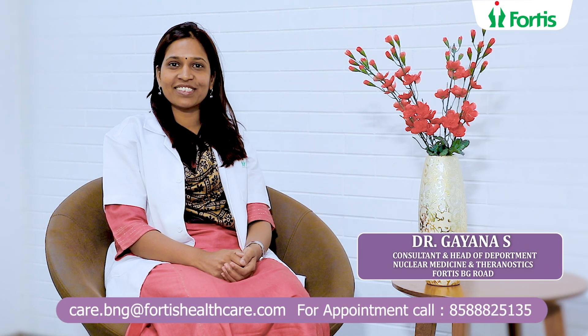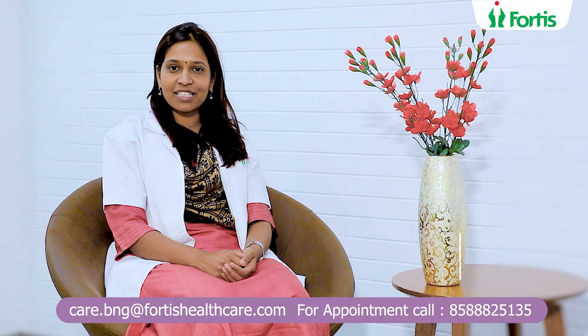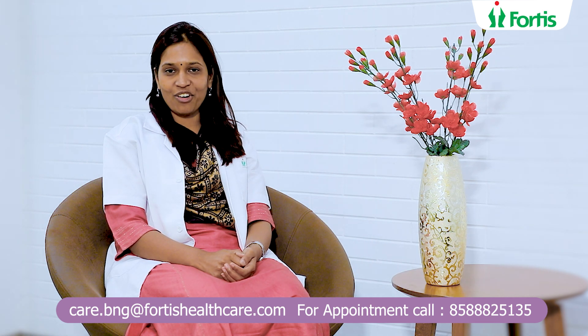Hi, I'm Dr. Gayanayas, Consultant and Head, Department of Nuclear Medicine and Theranostics at Fortas Hospital, Baner Gata Road, Bandur. Today, I'm going to discuss with you Theranostics, the most talked about topic in oncology.